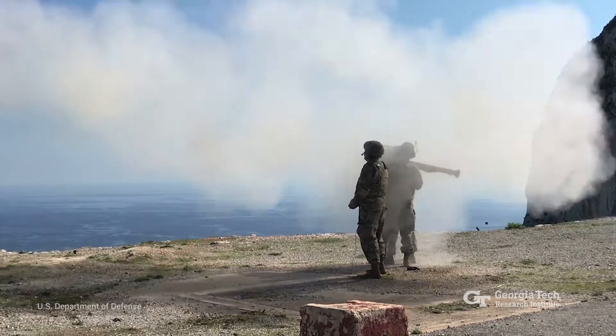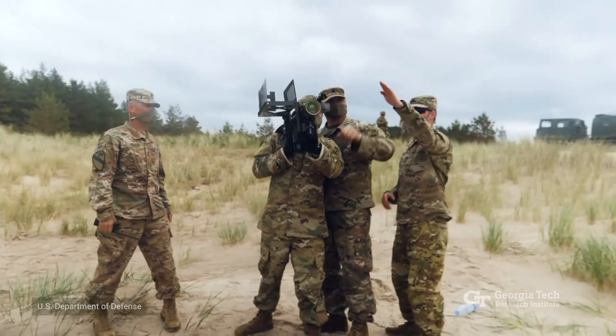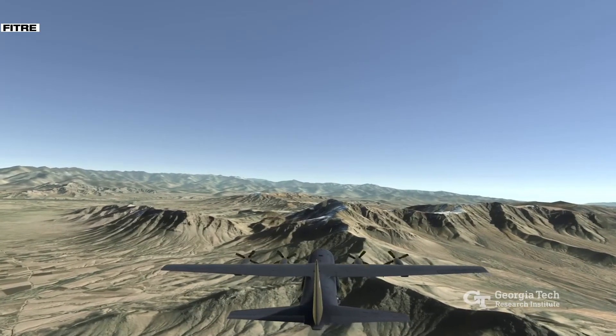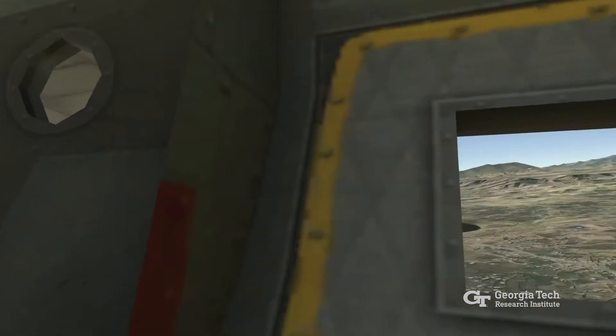Threat reaction training is critical for protecting aircraft and air crews from ground-based missiles and other weapons. To help provide this training, GTRI is working with the 189th Airlift Wing of the Arkansas National Guard to develop a high-fidelity immersive multiplayer simulation of the battle airspace.